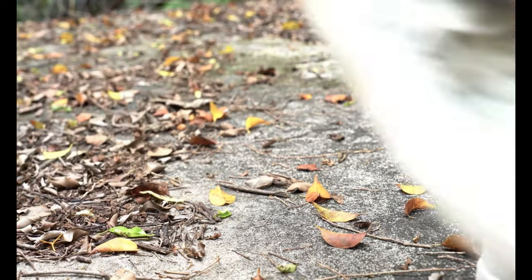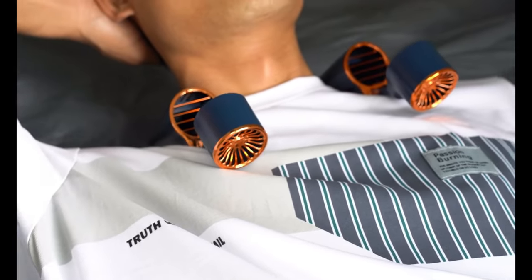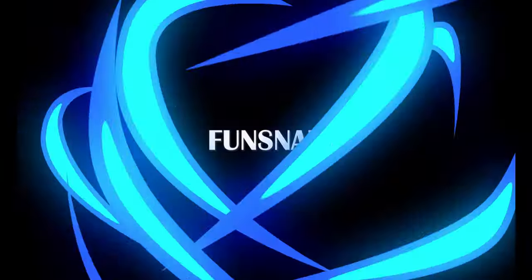In conclusion, the Fun Snap neck fan is your ticket to comfort in the scorching heat. With its unique features and powerful cooling capabilities, it's a game changer for those hot summer days — a great addition to your arsenal of summer gadgets.